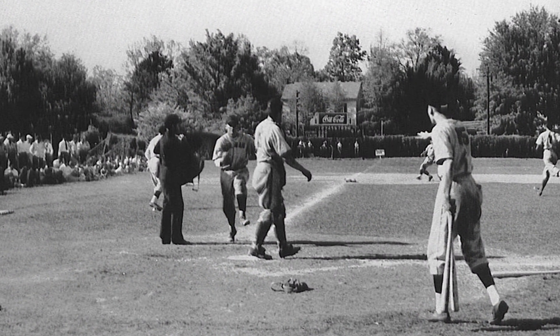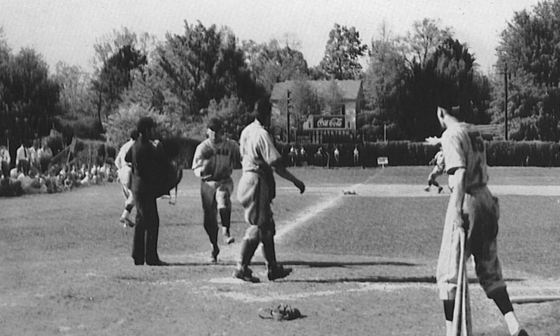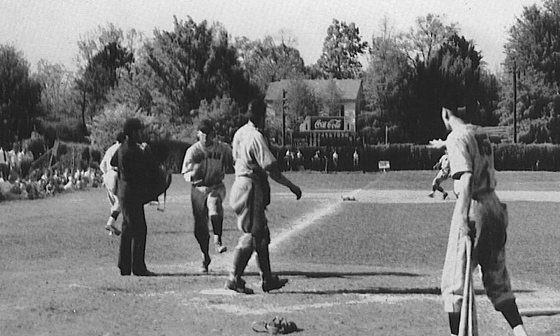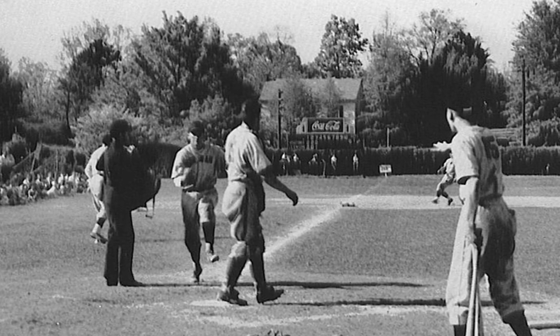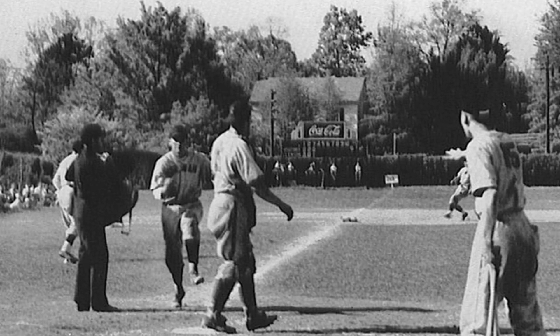Today's photos are from 1948 and are of Clemson baseball when the Tigers played on Riggs Field. The house you see in the background of this photo down the third baseline would eventually become a fraternity house and then the Mellow Mushroom.